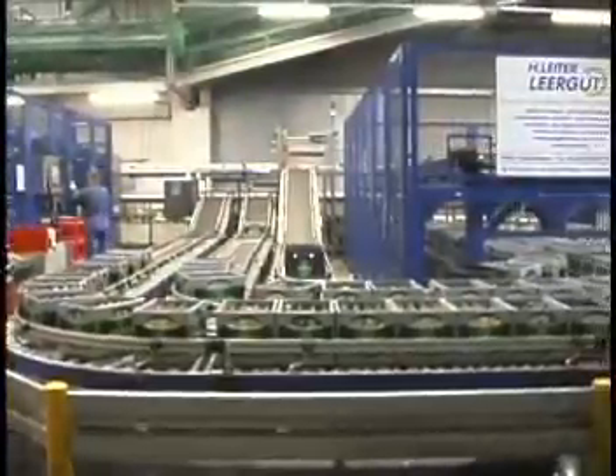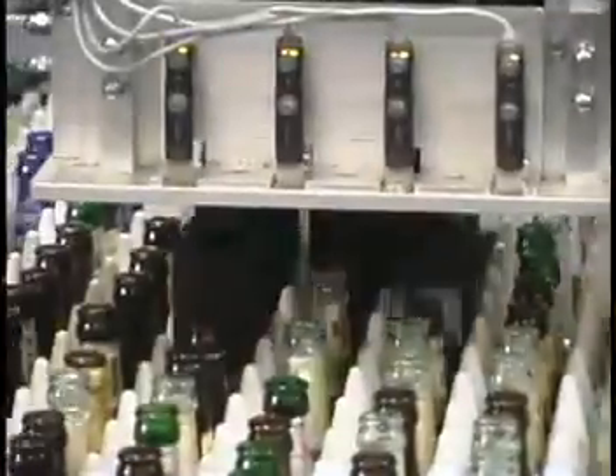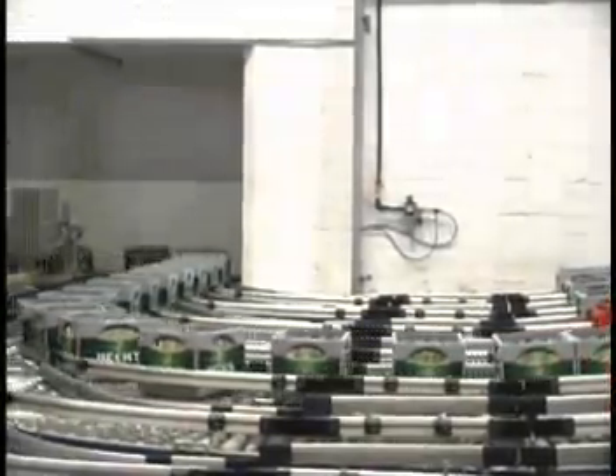My name is Florian Zettl. I'm working for the company called RECOP. We have built the sorting area, detection systems and made the whole engineering for this plant. We are now finding out here with a detection system what kind of bottle type is in and what kind of crate type it is.